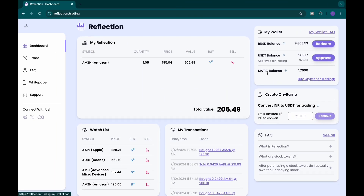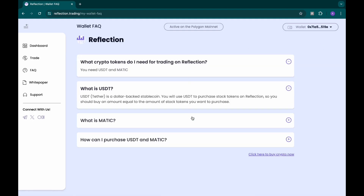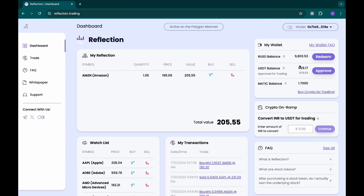I'm trying to trade stocks on this exchange. I have funded some of my account with some tokens. If you're into the crypto space, this is not difficult. Reflection is a platform where you can purchase stock tokens. A stock token is a token that represents a share of stock in a publicly traded company. I'll show you how to use this platform in this video.